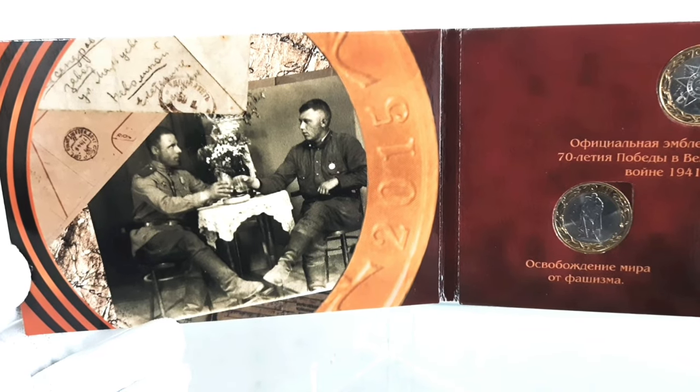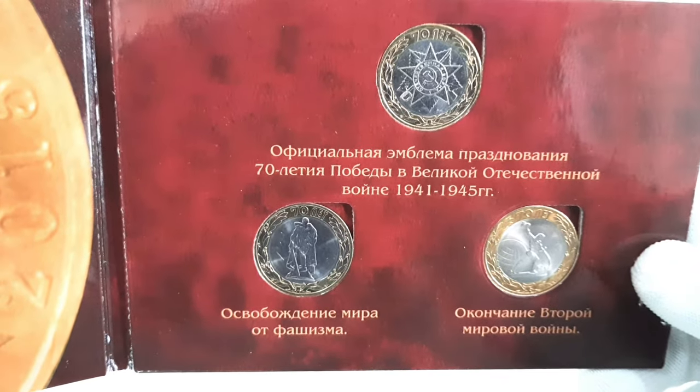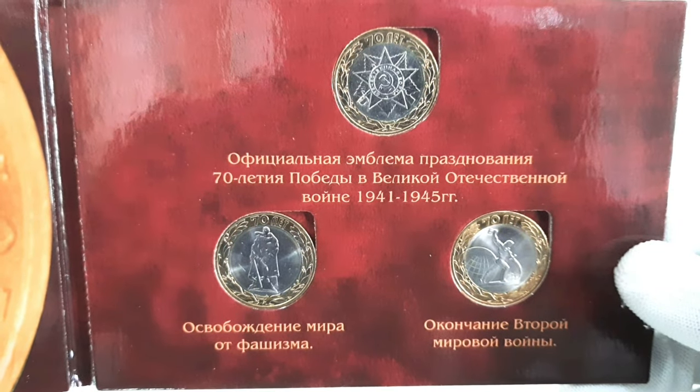All three 10 rubles coins are bimetallic, featuring a copper-nickel center encircled by a brass ring. Each coin weighs 8.40 grams, has a diameter of 27 mm, and a thickness of 2.1 mm.